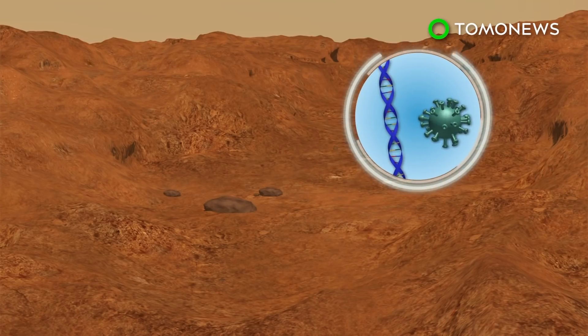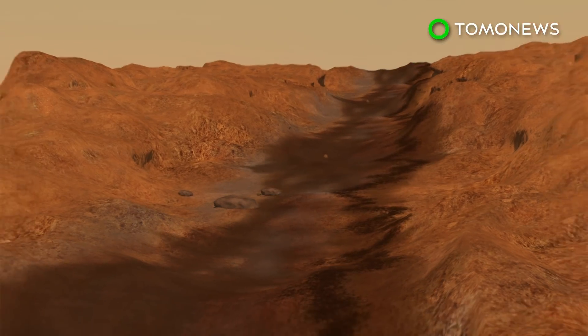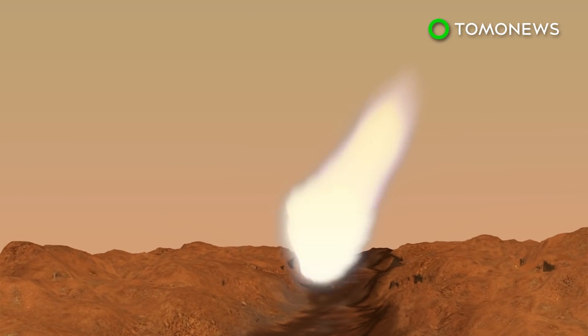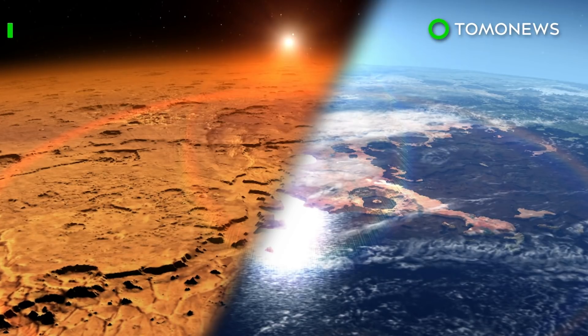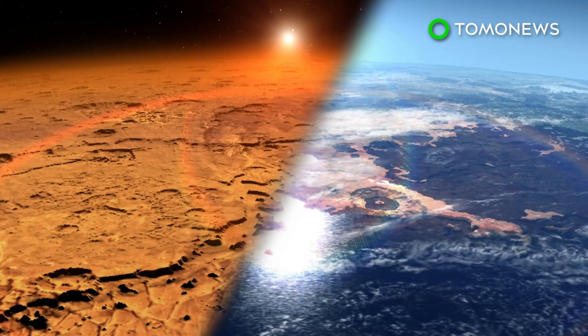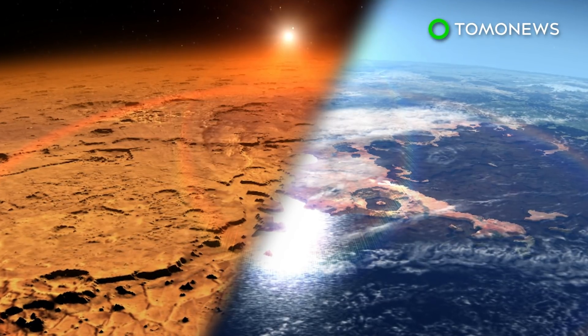While the organics could have biological sources, NASA says they are just as likely to have emerged from geological processes or from a meteor crashing into the planet. Still, the discovery of the molecules sheds light on the planet's history, painting a picture of an ancient Mars that had favorable conditions for life.